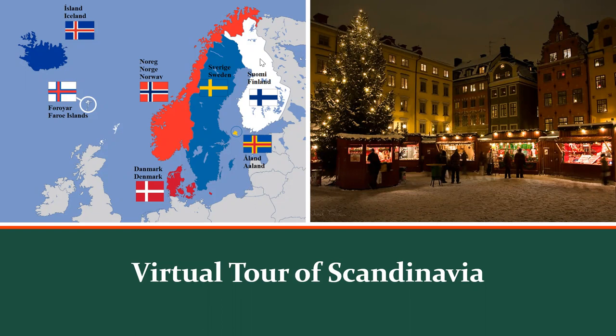If you look here on the left, this is Scandinavia. There are a bunch of different definitions for Scandinavia. To some, it's just the Scandinavian Peninsula, which is Sweden and Norway. Others will include Sweden, Norway, and Denmark. Some will include all of these countries. For our purposes, we're going to look at Iceland, Norway, Denmark, and Sweden, because those are the four countries that I've visited.